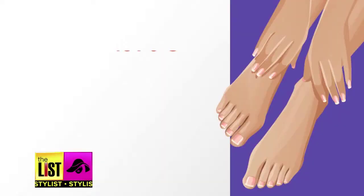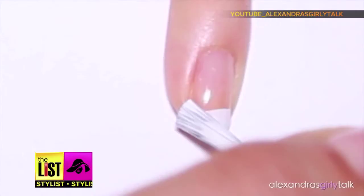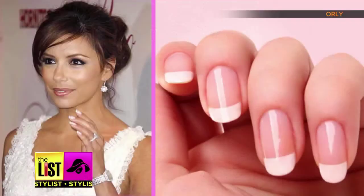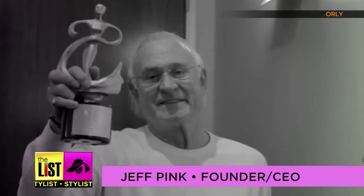Third on our list of the evolution of nail art, we jump to 1976 and the invention of the French manicure. It's hard to say exactly who invented it, but as far as who it's credited to in the nail industry, most people credit it to Jeff Pink. Jeff Pink and Orly continue to pioneer the nail care industry.